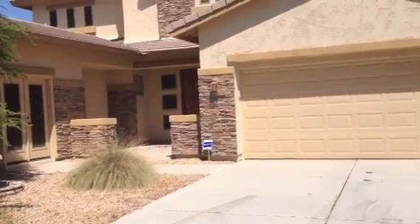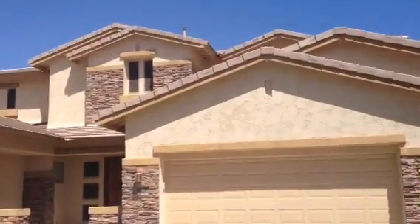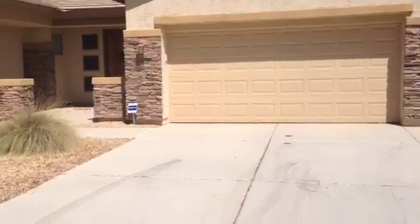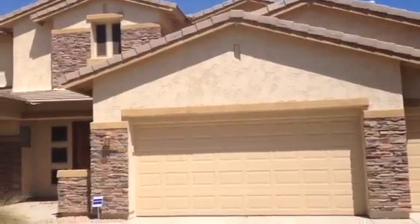It's Dick. I'm at 5421 South Sandstone Court in Gilbert, Arizona. It's a two-story stucco house with quite a bit of stone accent. It has a flat tile roof, a three-car garage. Garage doors are in good shape. The stone and the stucco looks good, as does the roof.